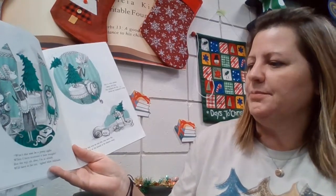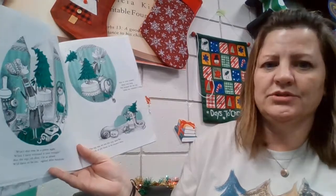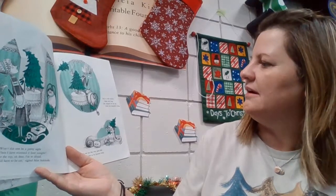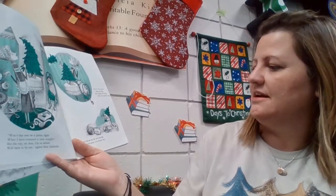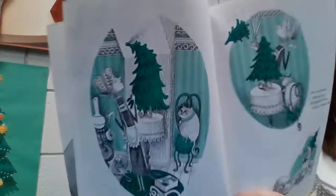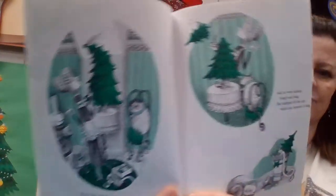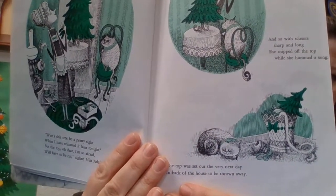Won't this tree be a pretty sight when I have trimmed it later on? But the top — oh dear, I'm so afraid — will have to be cut, sighed Miss Adelaide. And so with scissors sharp and long, she snipped off the top while she hummed a song. The top was set out the very next day in the back of the house to be thrown away. So there she is setting up her Christmas tree on a table, but it doesn't quite fit there, so she snipped off the top, and there it is in the trash.